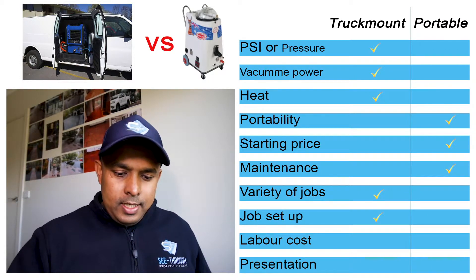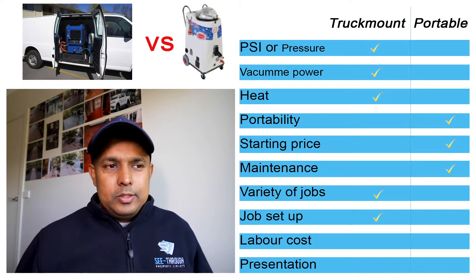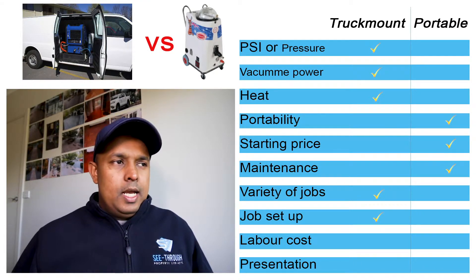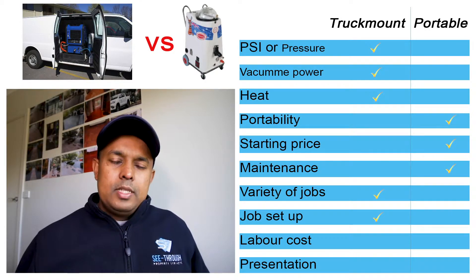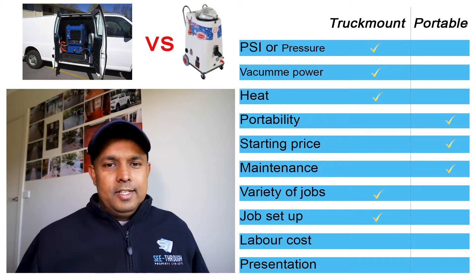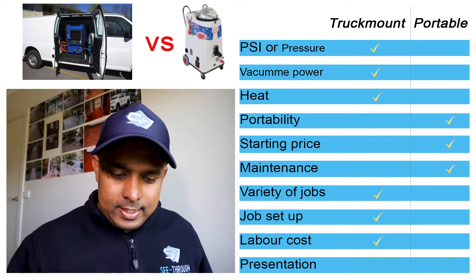Labor cost is another reason to have a truck mount machine. You don't need help — it's just you. Most things are automatic, so you don't need a second person to control the machine. It's better to have help, but you can work with a truck mount by yourself, cutting labor costs by 50%. A big tick mark goes to truck mount for labor cost.